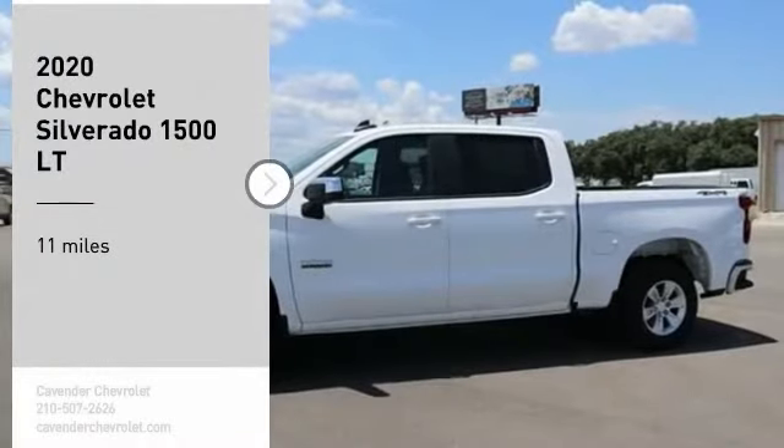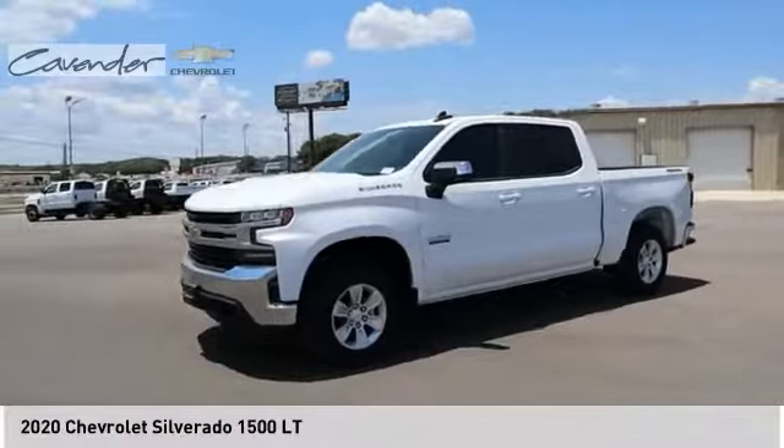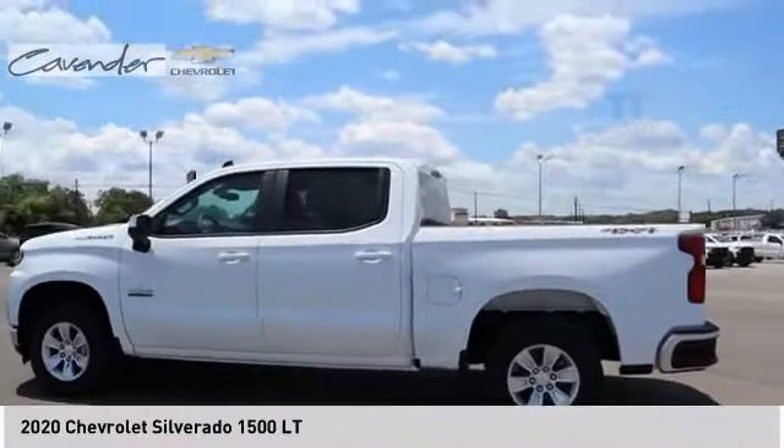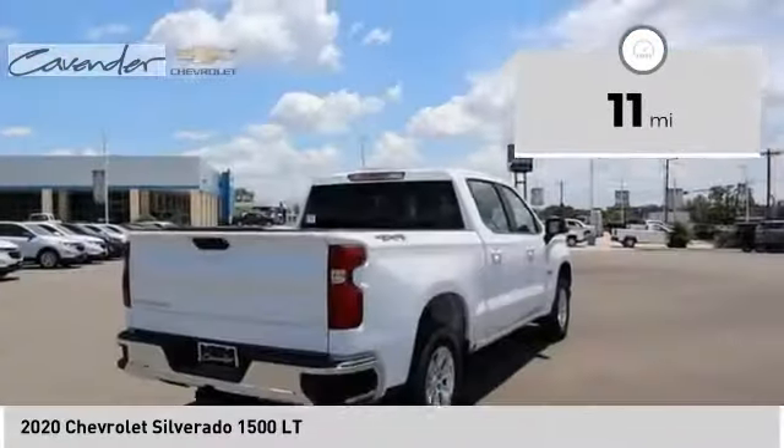We are pleased to show you the 2020 Silverado 1500. The Chevy Silverado 1500 has the lowest cost of ownership of any full-size pickup. This vehicle has less than 100 miles. Here are some of this vehicle's great options.